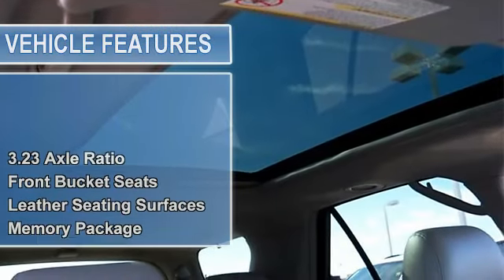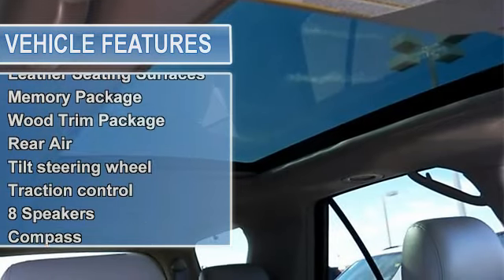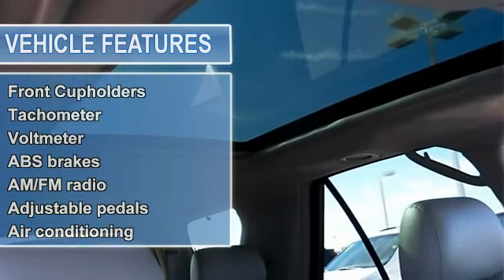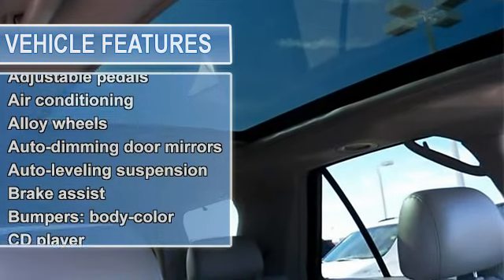Front Bucket Seats, Leather Seating Surfaces, Driver and Front Passenger Heated Seats, 4-Wheel Independent Suspension, Power Adjustable Pedals with Memory.